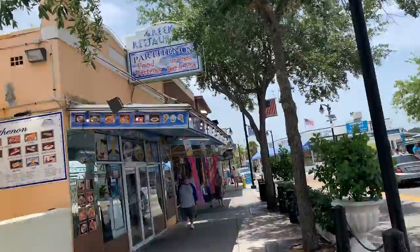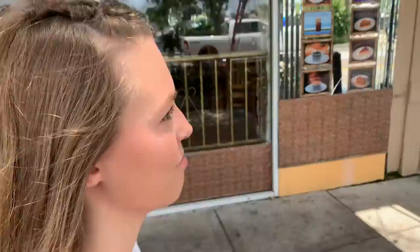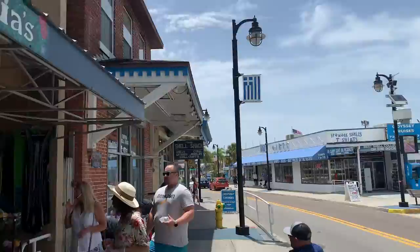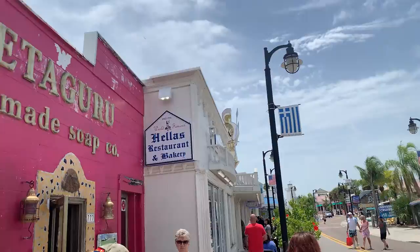Oh, the Parthenon Greek restaurant — the actual Parthenon. That was fun to see. Honestly, good call today. I think we're going to have to make multiple trips down here. This is pretty neat — all these little stores. And here is the restaurant we're going to try to eat at. You can see it says world famous since 1970.